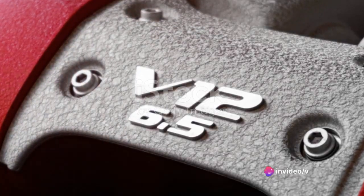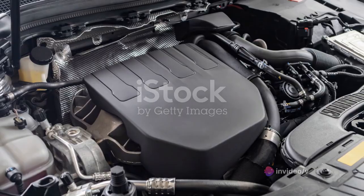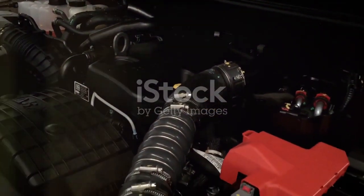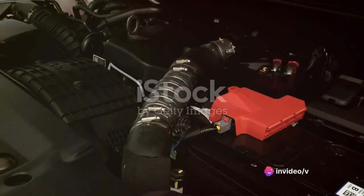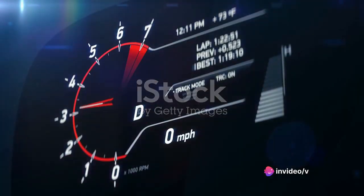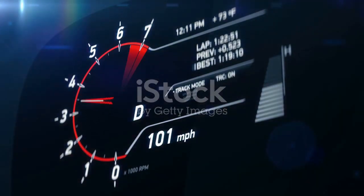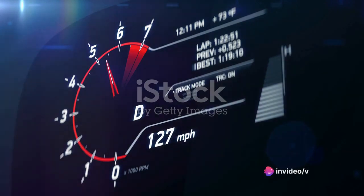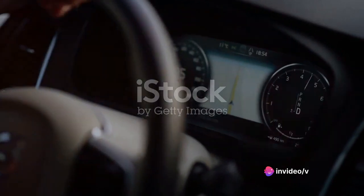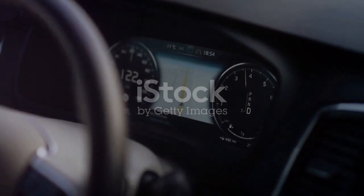For the speed enthusiasts among us, the GLE 580's 4-liter V8 Biturbo engine is the stuff of dreams, purring with 483 horsepower and 516 pound-feet of torque. Talk about a powerhouse. But what does all this mean for speed and acceleration? The base GLE 350 zooms from 0 to 60 mph in just 7.1 seconds. Upgrade to the GLE 450 and that time drops to 5.5 seconds. And the mighty GLE 580 blazes from 0 to 60 in a blistering 4.9 seconds — faster than you can say Mercedes-Benz GLE.